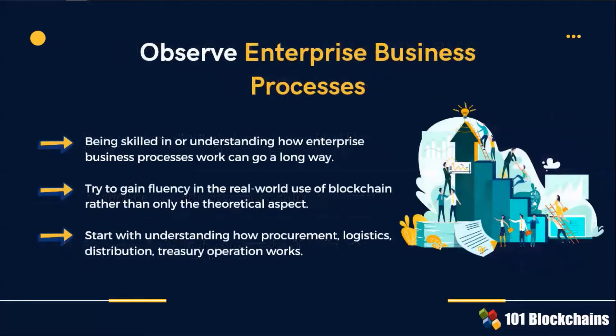Start with understanding how procurement, logistics, distribution, and treasury operations work. That will ensure you become fluent in the real-world use of blockchain rather than only in its theoretical aspects.